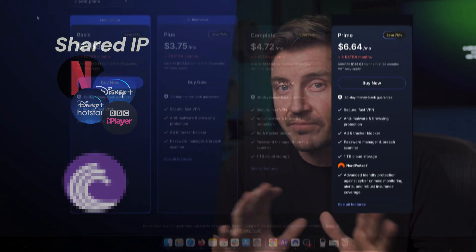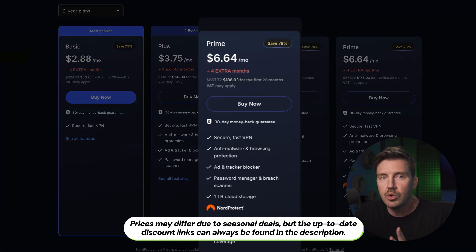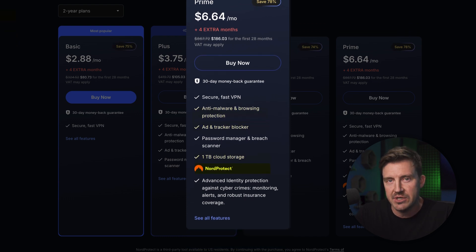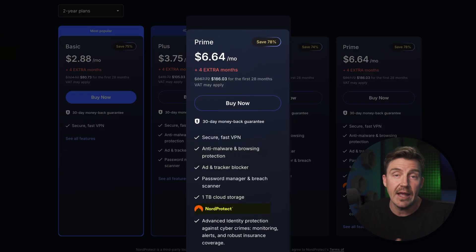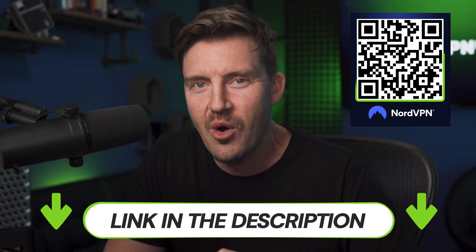Plus, shared IPs are much better for maintaining privacy while torrenting, if you're into that. For most users, the price difference is going to be the biggest reason to stick with shared IPs. The usual NordVPN subscription is quite affordable and includes a bunch of neat benefits like encrypted storage, advanced antivirus-tier security with Threat Protection Pro, and Nord Protect for identity protection. So if you have the money to spare, that bundle is a better value than a single dedicated IP. You can get an even better value with an exclusive NordVPN discount — check the link in the description or scan the QR code for the best deal.